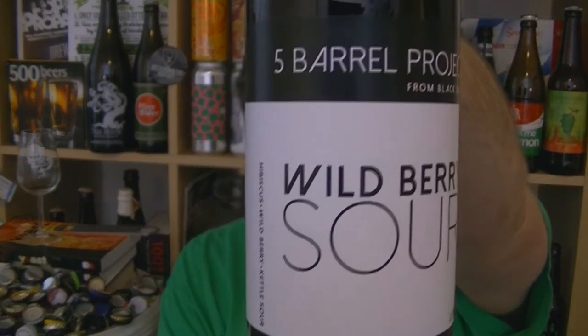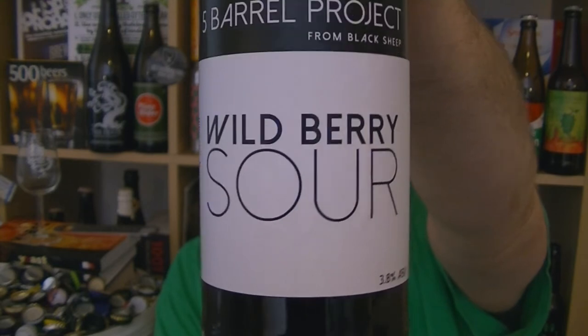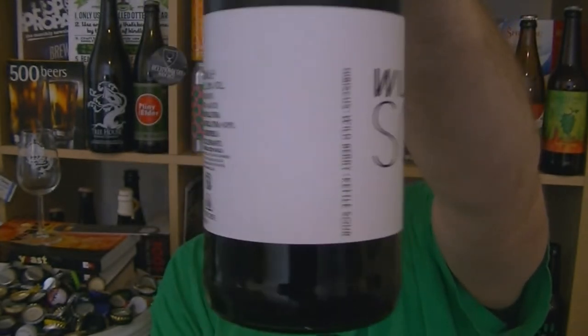Hi, I'm Rob from Hobzine. Thanks for joining me for another video beer review. This time we've got a bottle of beer from the 5 Barrel Project from Black Sheep. It is their Wild Berry Sour, 3.8% ABV. It says on the side what it actually is — it is a hibiscus wild berry kettle sour. Big thanks to the guys at the brewery for sending me this to take a look at.